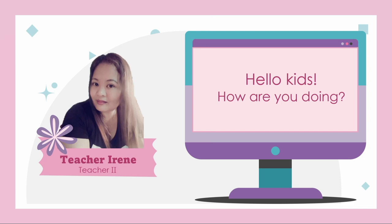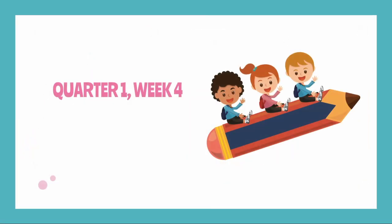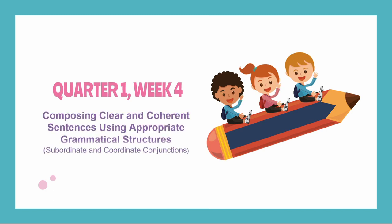Quarter 1, Week 4, Learning Activity Sheet No. 6 is all about composing clear and coherent sentences using appropriate grammatical structures, subordinate, and coordinate conjunctions.